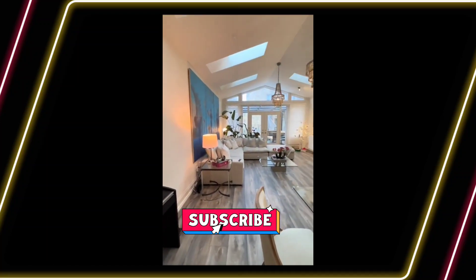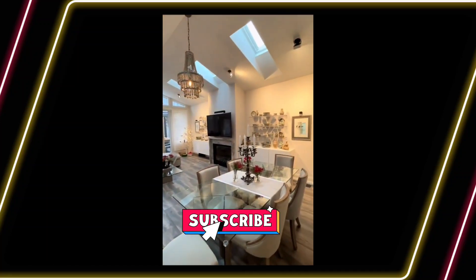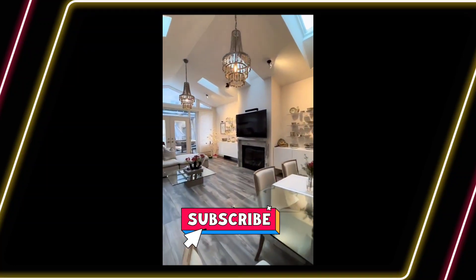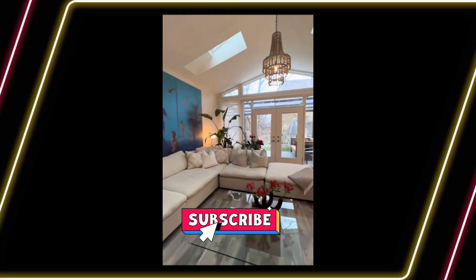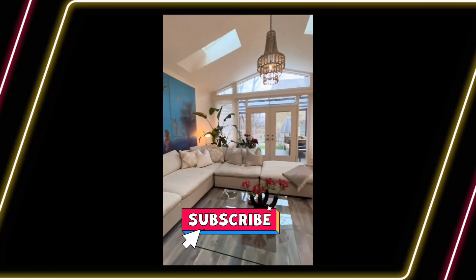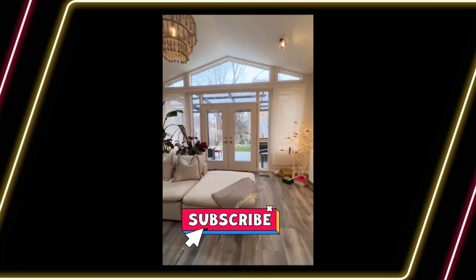But it's the back of the home that is truly the masterpiece of this property — a large addition with cathedral ceilings that encompasses both the living and dining spaces. This room also features a gas fireplace with a marble surround and six skylights that really make this space feel like an atrium.